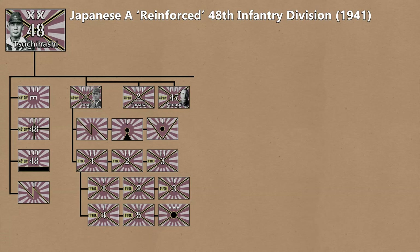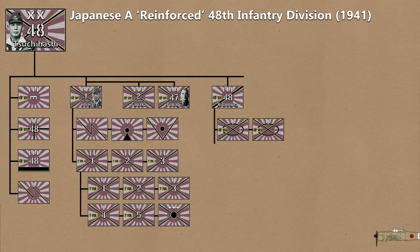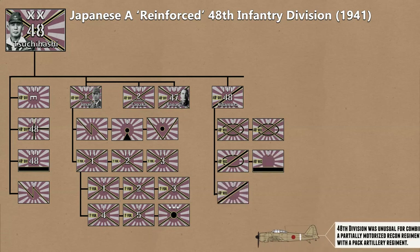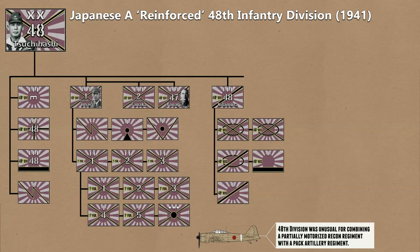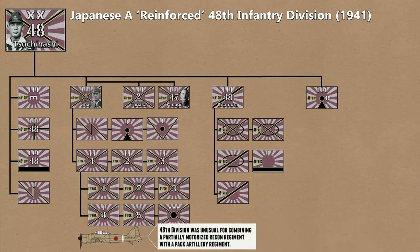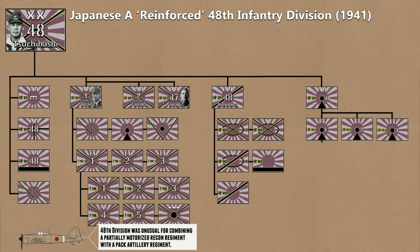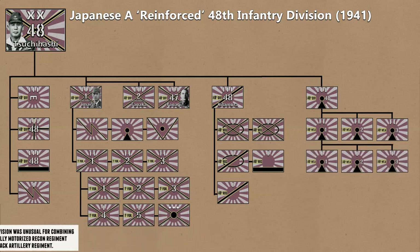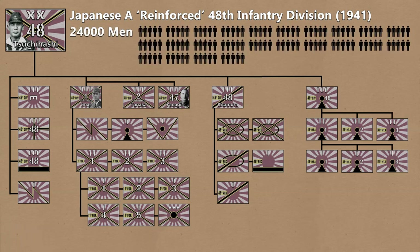The Division would also have a Reconnaissance Regiment made up of two Motorized Rifle Squadrons, a Mounted Rifle Squadron, a Tinket Squadron, and a Motor Transport Squadron. Finally, Divisional Support came in the form of a B-type Mountain Artillery Regiment, which had three Battalions each with an HQ, three Mountain Batteries, and a Service Battery, in addition to the Regimental Service Battery. This would have totaled around 24,000 men.